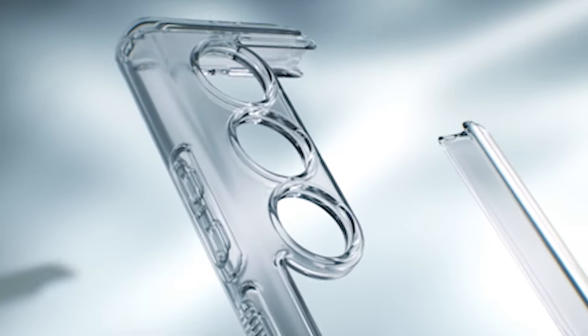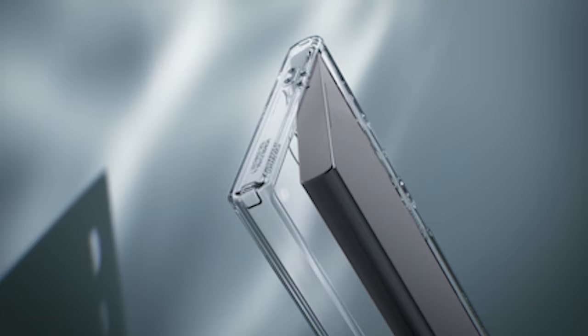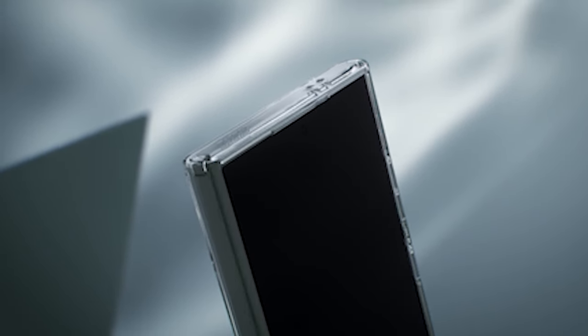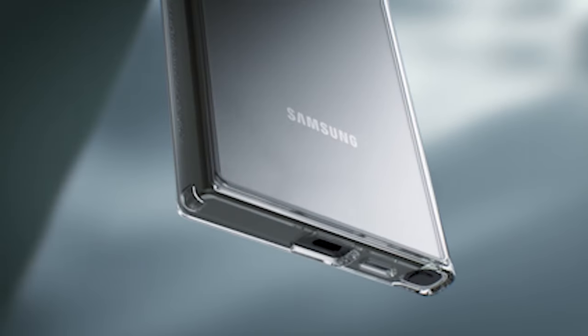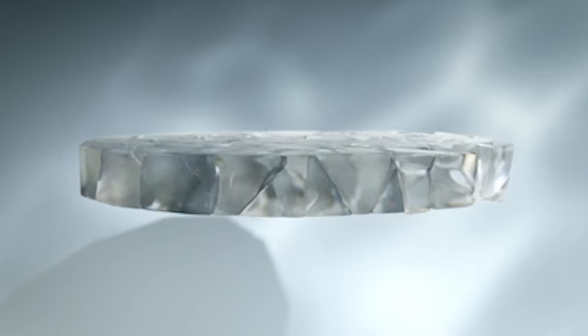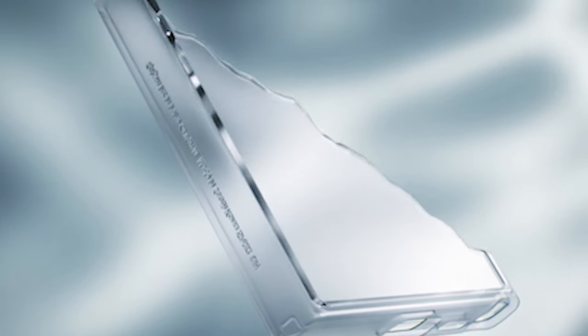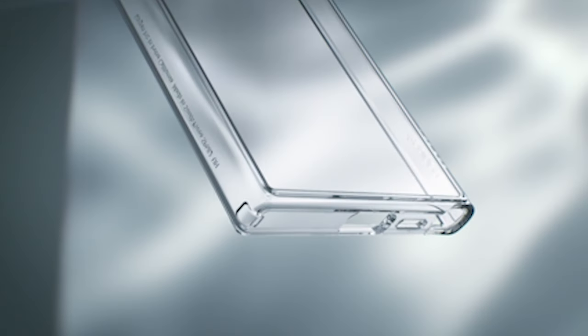Number 11: Spigen Ultra Hybrid Case. The case's clear transparency is one of its best features, letting you show off your phone's original design. Say goodbye to dull, opaque cases that hide your device's beauty. With this case, you can exhibit the exquisite style of your phone without compromising on protection. This case is made of a hard PC back and a flexible TPU bumper. It is slim and strong.